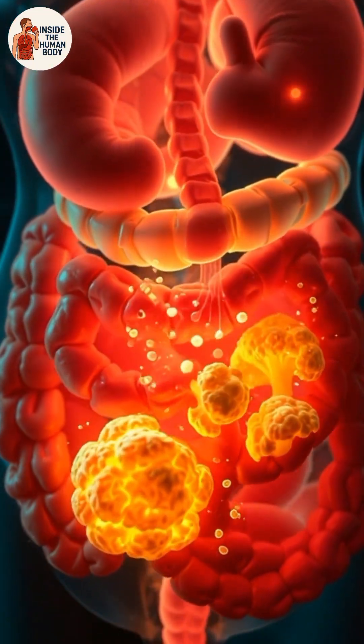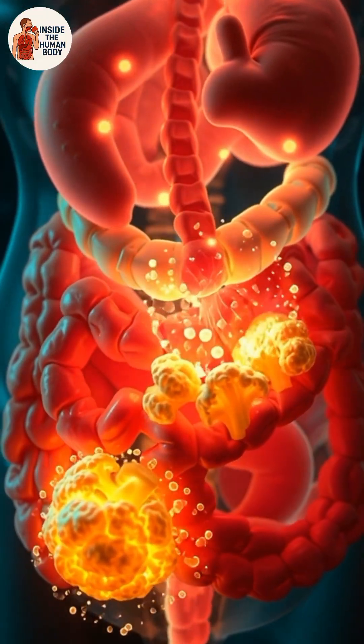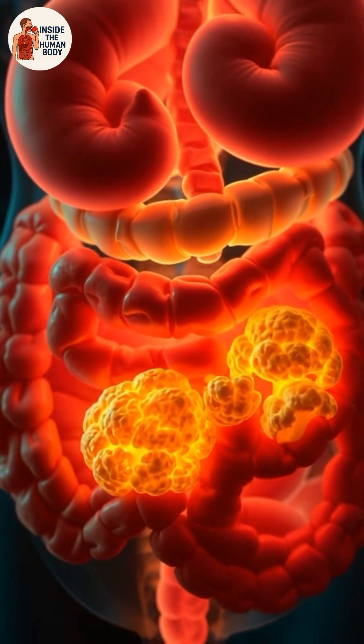Next, any remaining fiber travels into the large intestine. Here, millions of beneficial gut bacteria ferment the cauliflower. This process creates short-chain fatty acids — fuel for a healthier digestive system.